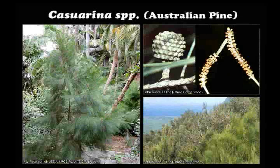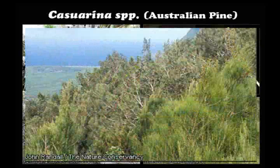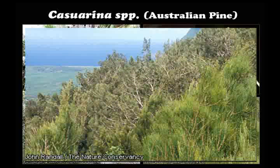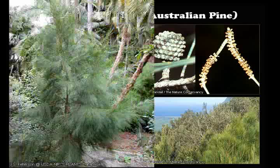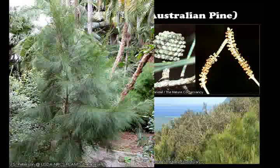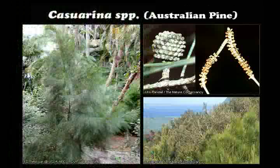Australian pine is an evergreen tree that can reach 30 meters or more in height. The bark is reddish-brown to gray, brittle, and peeling. The green branches are often drooping, giving the tree a wispy appearance. The main shoots are minutely hairy, covered with small recurved scales.